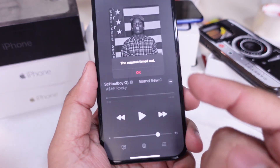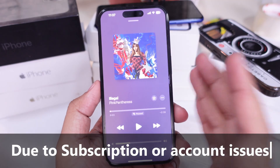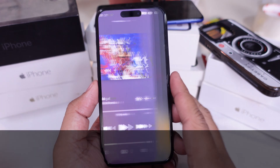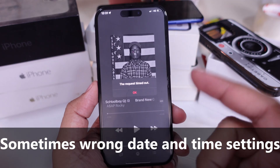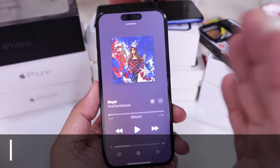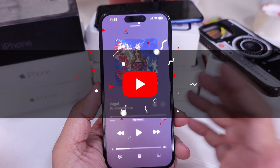Hey guys! If you're getting the 'your request timed out' error on Apple Music while trying to play songs or create a playlist, especially when you're driving, I totally get how frustrating that is. You're paying for something you can't even use, and that's definitely not okay. So let's go ahead and walk through some quick fixes that would probably help.